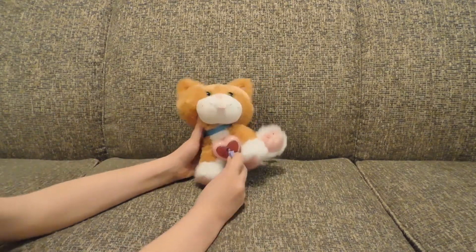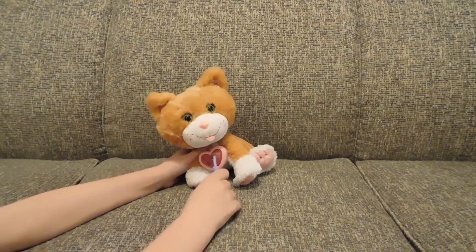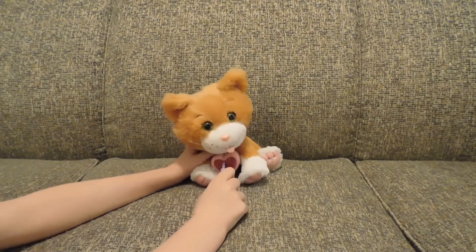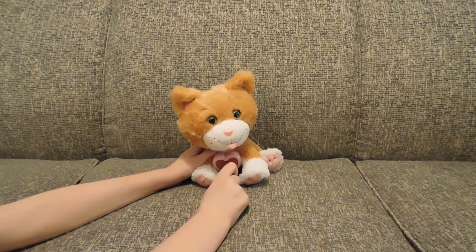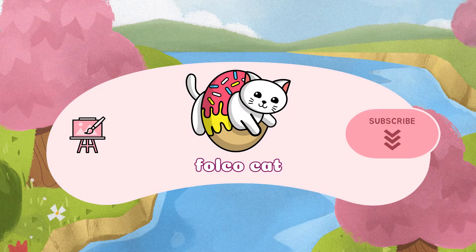Meow. Meow. Meow. No. I can't. That's it for today.